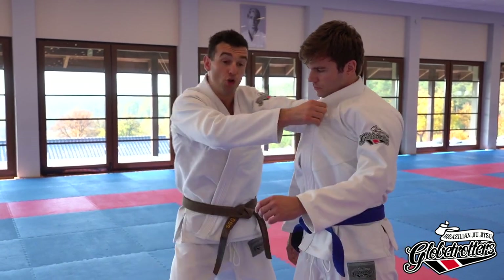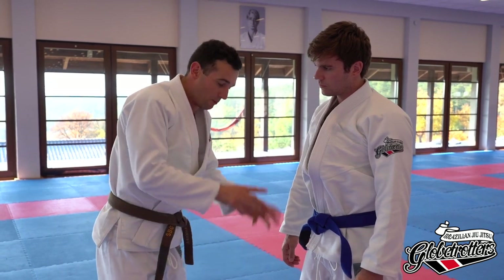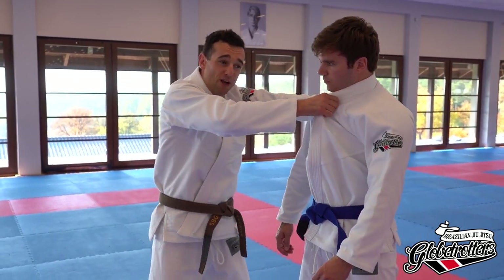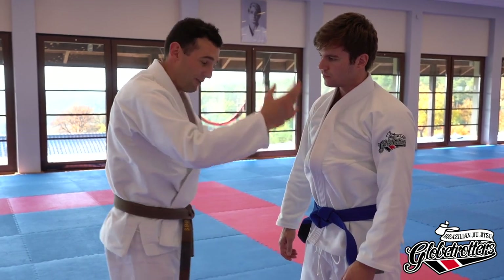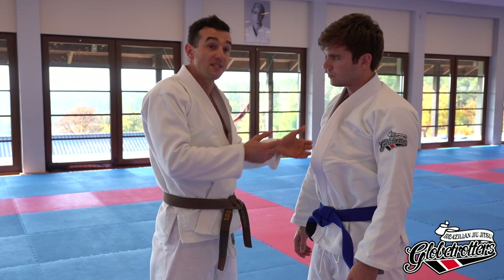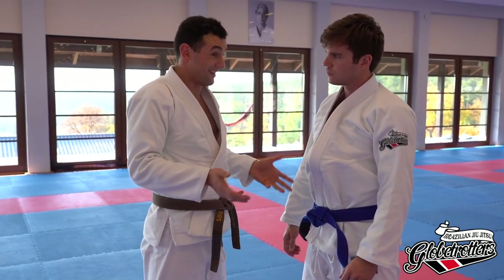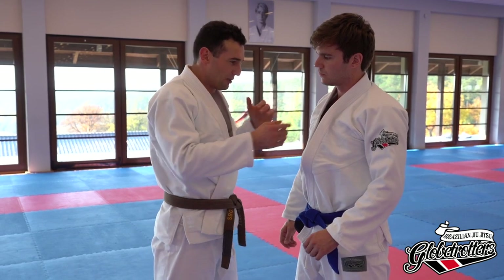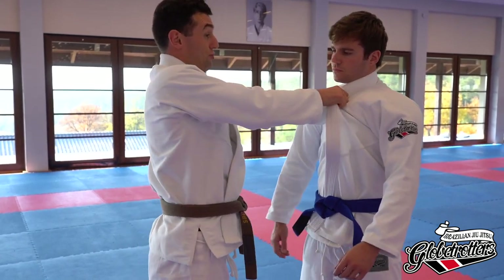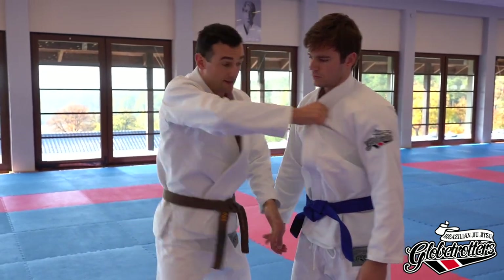Normally in jiu-jitsu we have a controlled position — maybe mounted or side control — and we can afford to apply a choke gradually. Here we have little or no control on his body; he can move and defend well. So we have to compensate by doing it fast and nasty. It's a brutal choke. Don't just stand in front of him using arm strength — I'm wheeling back, this arm is pulling, and I'm getting to the side of him.